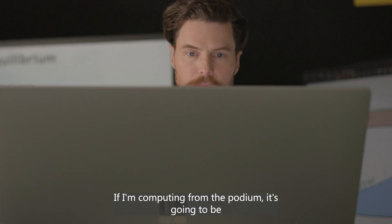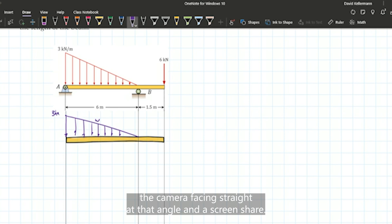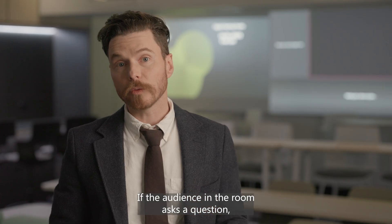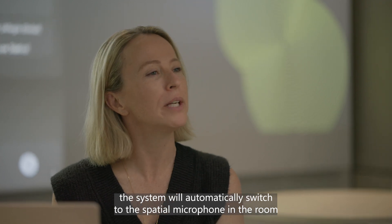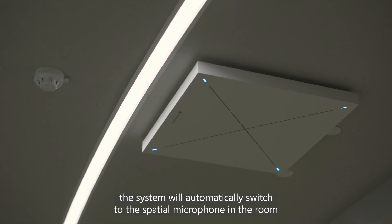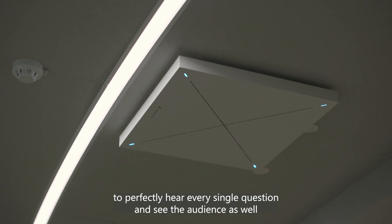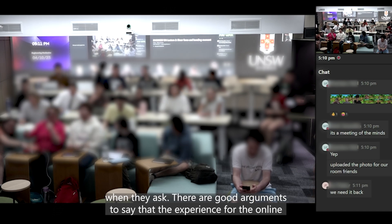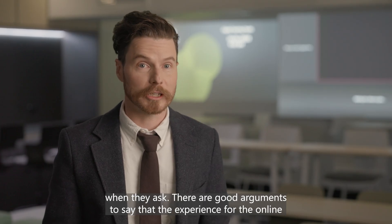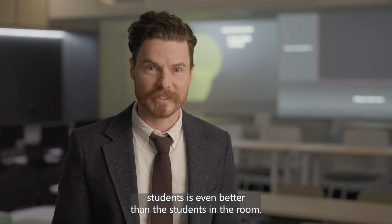If I'm computing from the podium it's going to be the camera facing straight at that angle and a screen share. If the audience in the room asks a question, the system will automatically switch to the spatial microphone in the room, and those remote students are going to be able to perfectly hear every single question and see the audience as well when they ask. There are good arguments to say that the experience for the online students is even better than the students in the room.